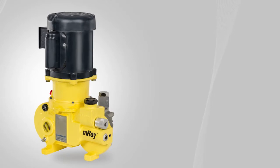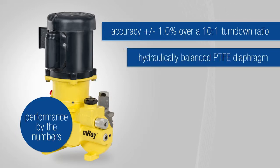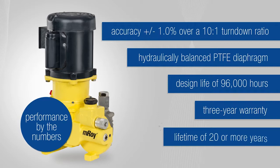The EMROI's proven design delivers accuracy in a 1% range over a 10 to 1 turndown ratio, with a hydraulically balanced PTFE diaphragm with a design life of 96,000 hours, a three-year warranty, and a lifetime of 20 or more years.